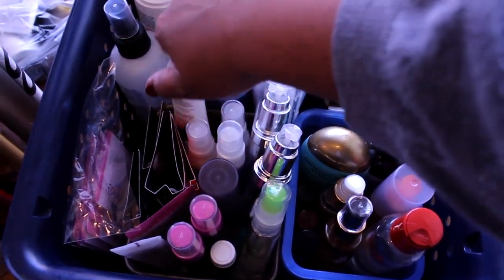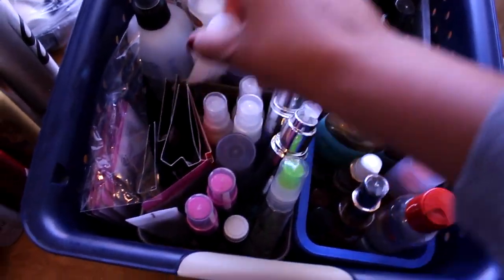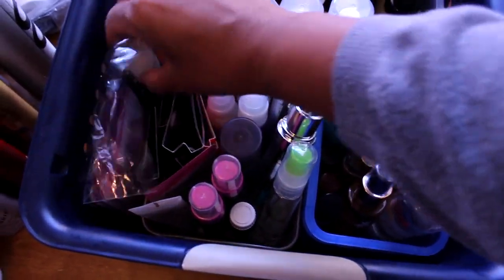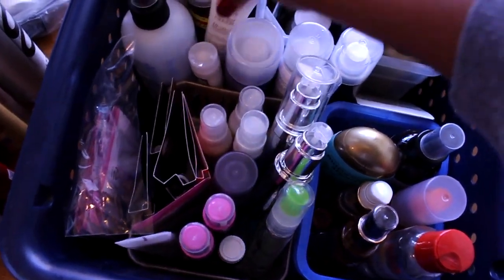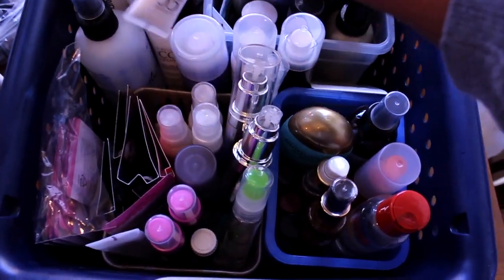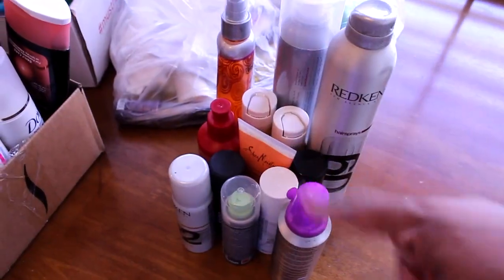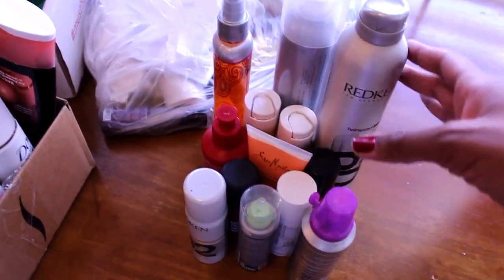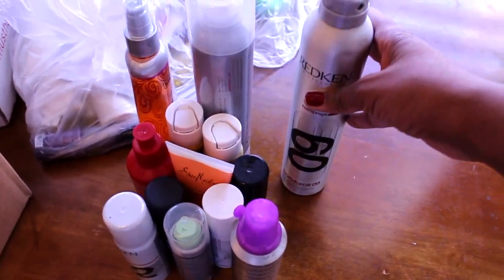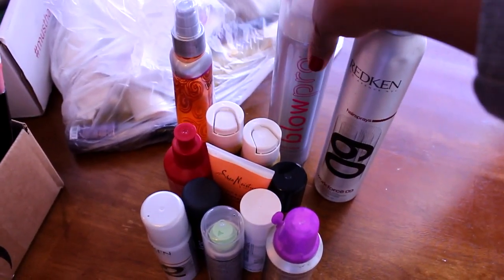I have the Invisible Oil from Bumble and Bumble, more Alterna products — I really like the Alterna brand — and a CC cream from Alterna that's actually a heat protectant spray. So this should go right over here with my heat protection products. Back here I've got two of them. These all sit right in front of a blue basket of products I've kept for my son.